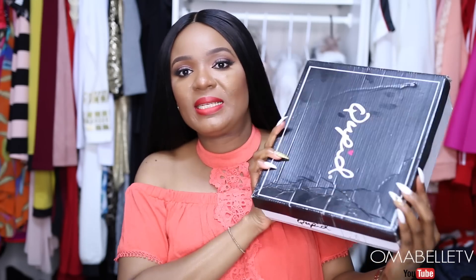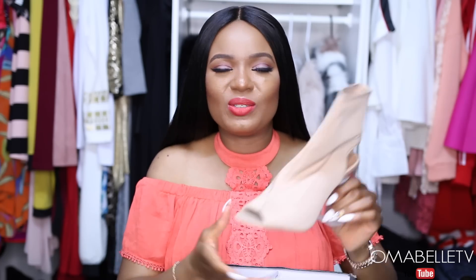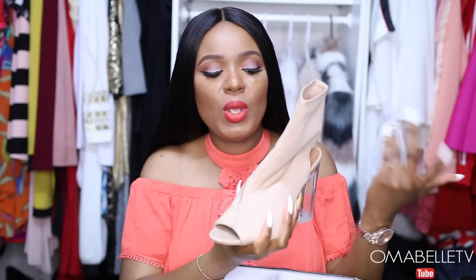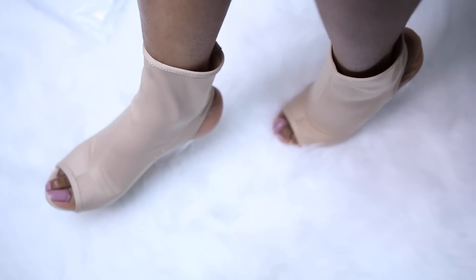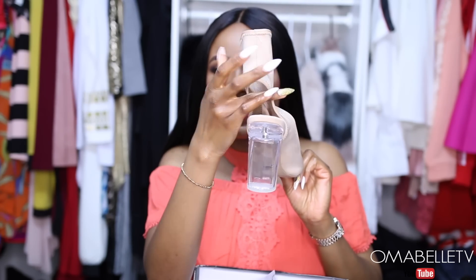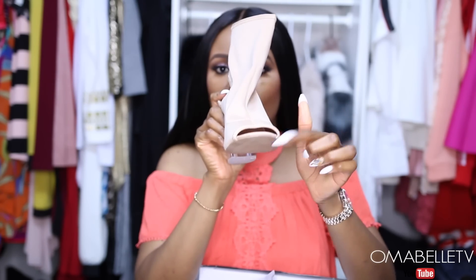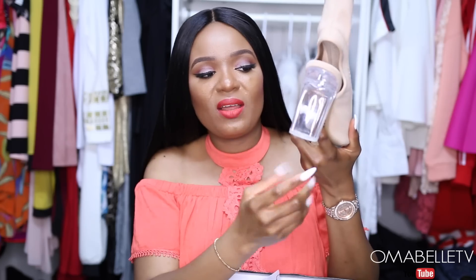The very first thing I want to talk about is this pair of shoes — it's actually a boot. I ordered this a few weeks ago when it was a little bit cool. It's kind of an ankle boot, and when it comes to the back it has a peep hole, and at the front it has a peep toe. What actually got me interested in this shoe is the heel — I really love it because it's glass. So I decided to pick it up.